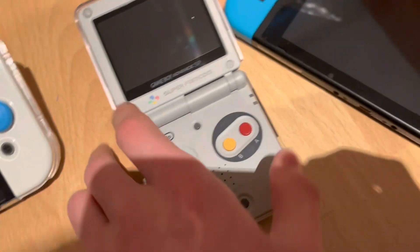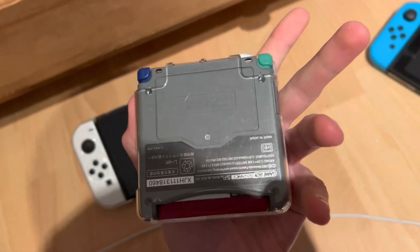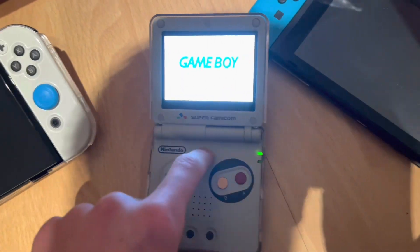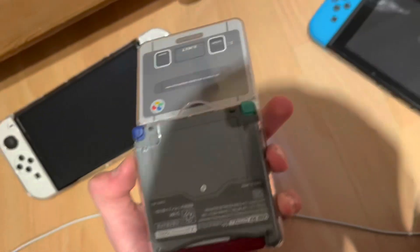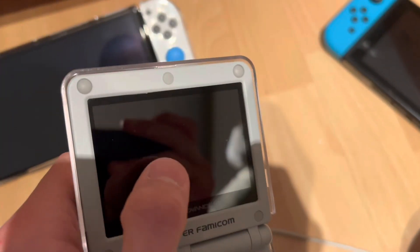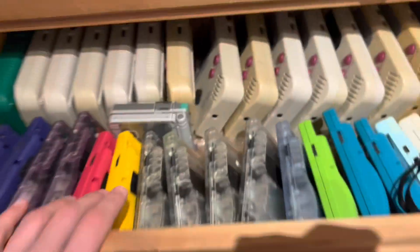This is the Super Famicom limited edition that never got sold because it doesn't even exist — it's a reshell with an IPS screen. It gets really bright! I love this one. I had some problems because I ordered the screen from AliExpress and the ribbon cable didn't want to work — the screen had no backlight — but when I pushed it in it started working, so that's good.